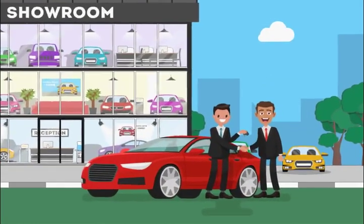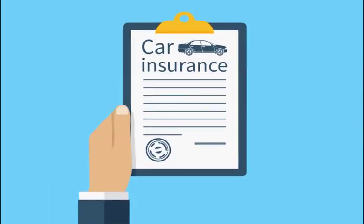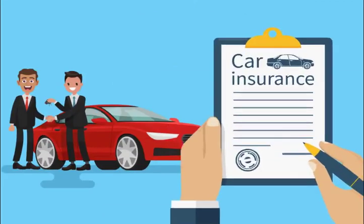This Dashera, you may be planning to buy a new car. It is important to have a comprehensive insurance policy for your car. Let's see what extra features you can include in your car insurance policy.